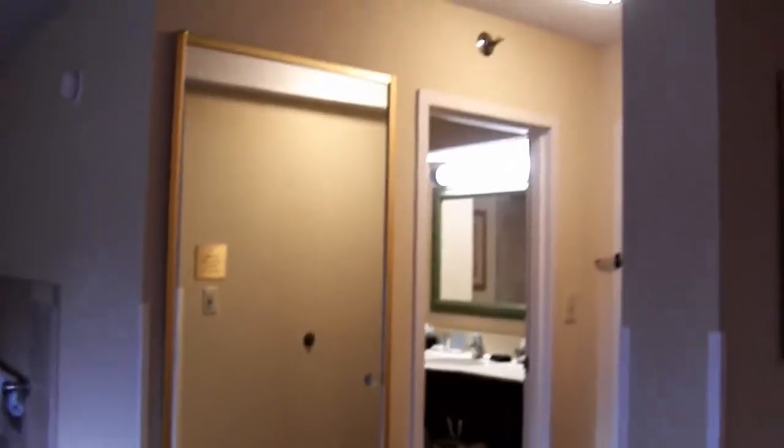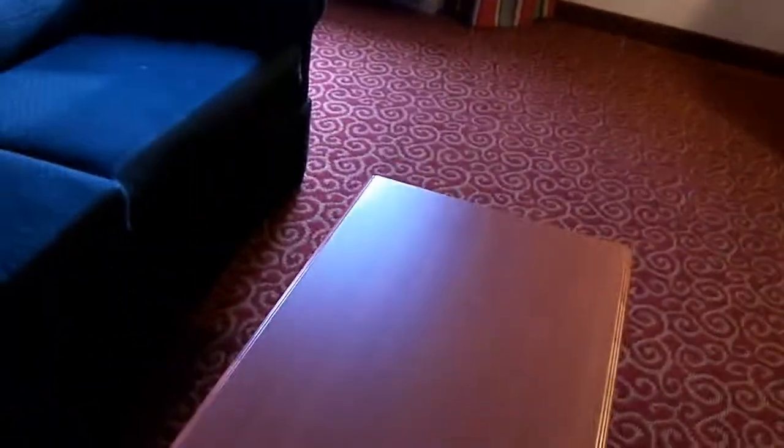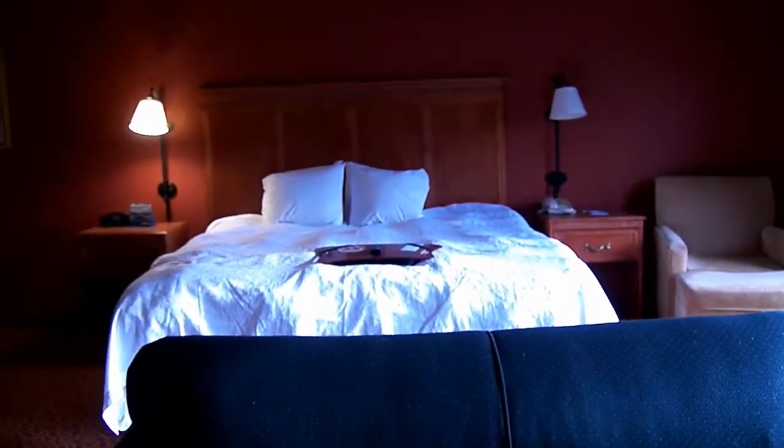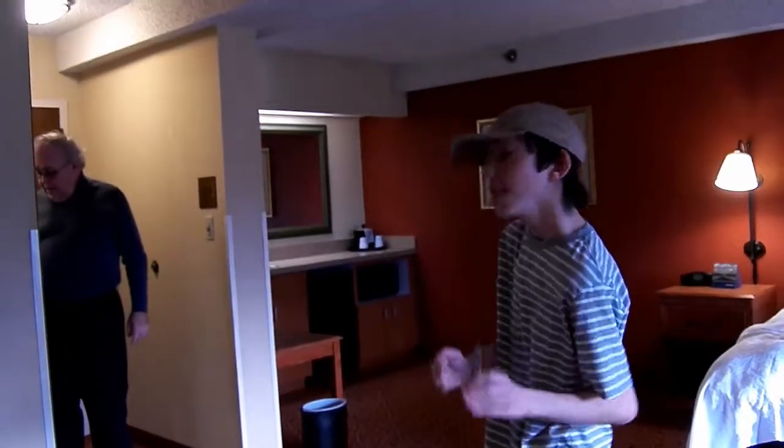So what do you think about this hotel room, Mom? I like it. Of course, it's a Hampton, so usually when it's a Hampton it's okay. This Hampton must like red and black — I think that's the decor. We've got the red wall. That's it for now.